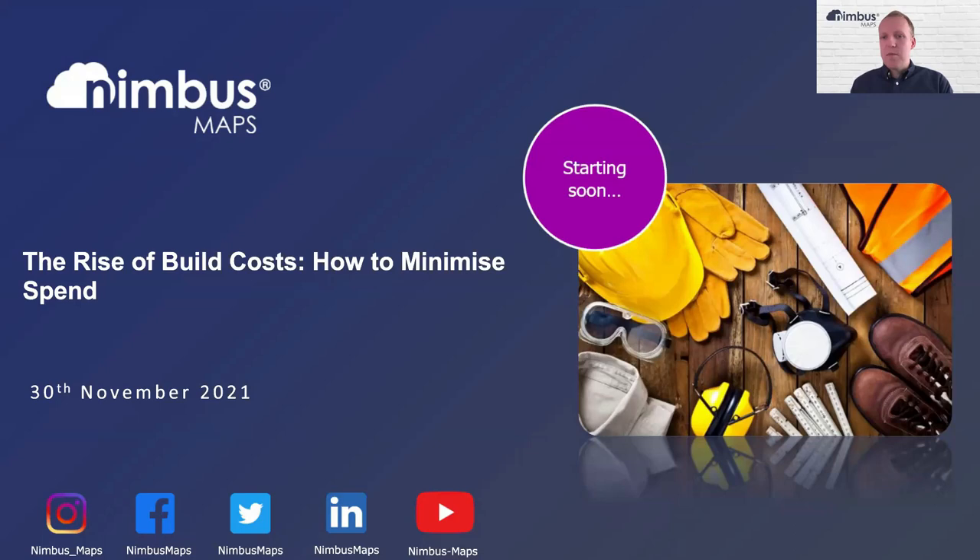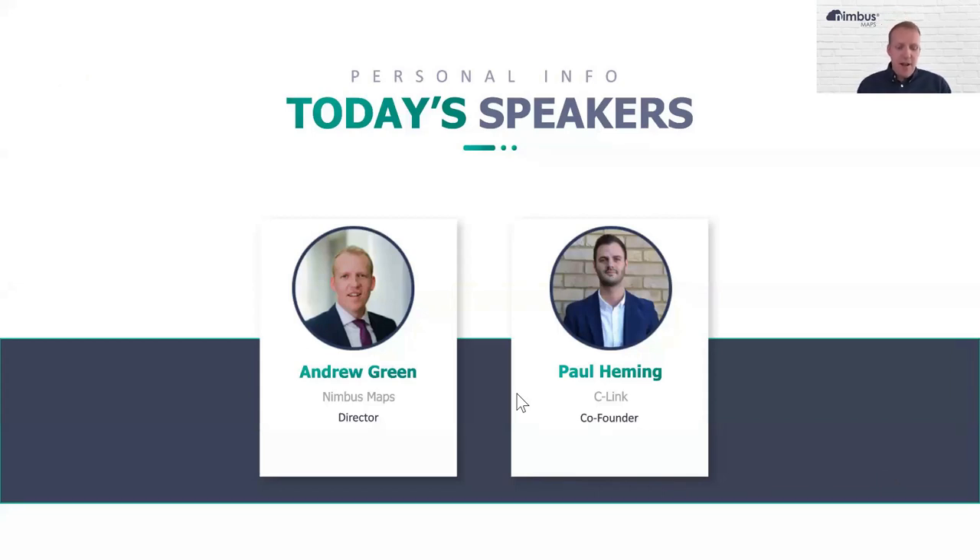We're getting some help and support to give us an oversight of what the state of the market is right now, and how best we can minimise those costs as we're getting on sites. I'd like to introduce Paul Hemming from C-Link, who is co-founder of C-Link — a subcontracting platform that helps you manage and find subcontractors, manage the tendering process, and all of that. Prior to that, Paul was managing large-scale projects like the Walkie Talkie and Battersea Power Station.